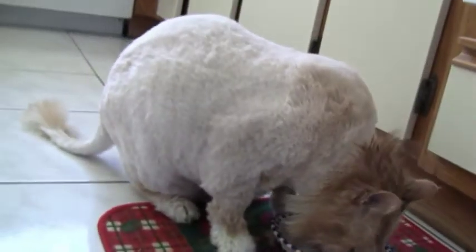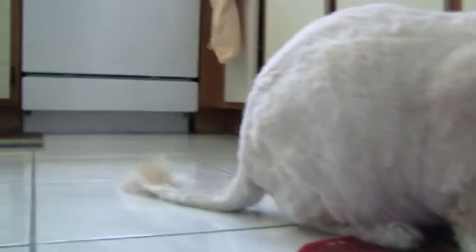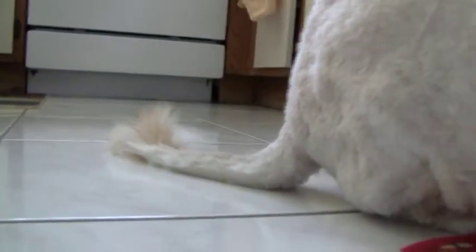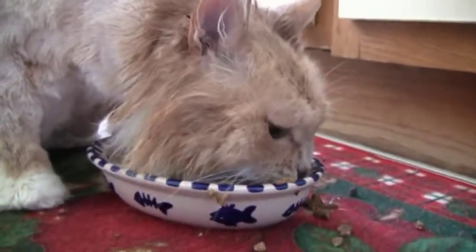Let's get the lion cut. Sheared him down pretty good. A fluffy tail there. He's got the wet head.